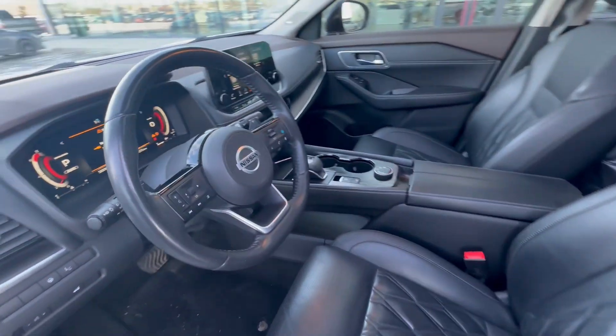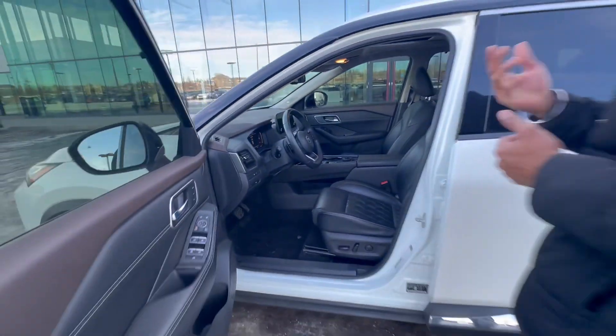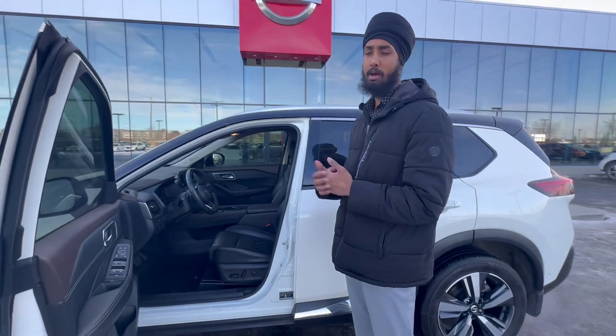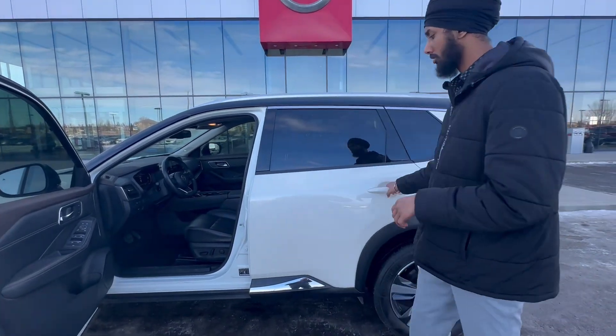The seats are really comfortable — they call it zero gravity because when you're driving it feels like you're just still. You also have heated seats, a heated steering wheel, a backup camera, and a full 360 camera to assist when you're parking.